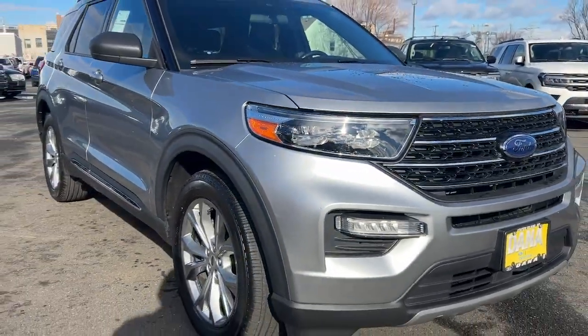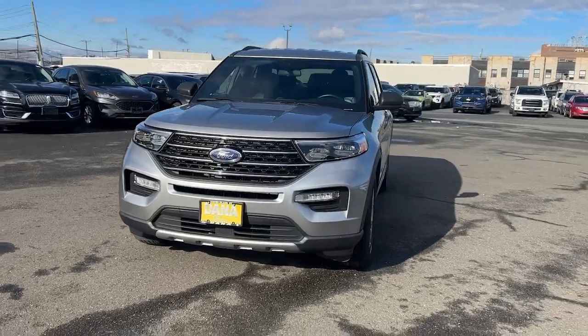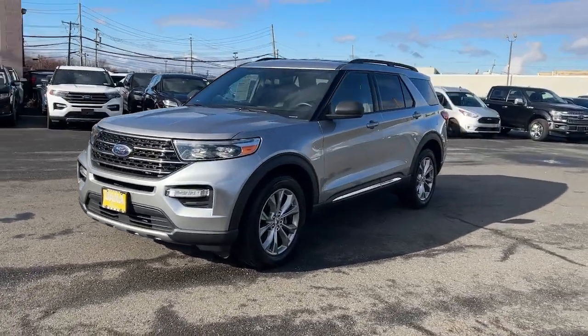Take a moment to check out the 2020 Ford Explorer. This vehicle is an outstanding buy with fewer than 20,000 miles on the odometer.